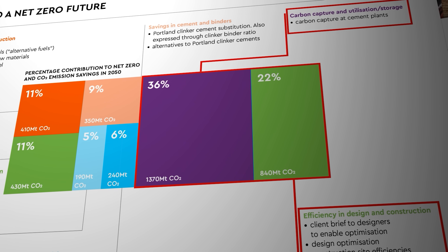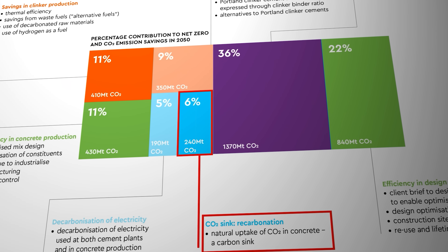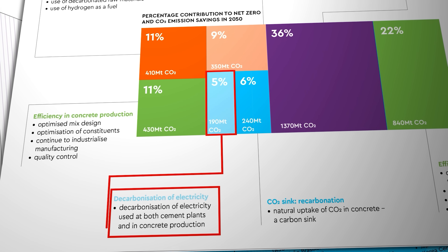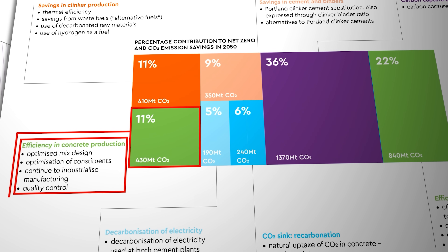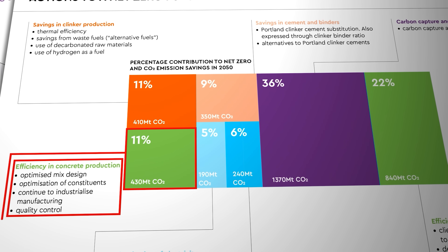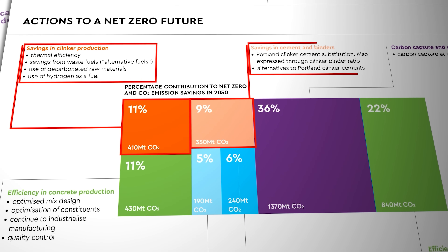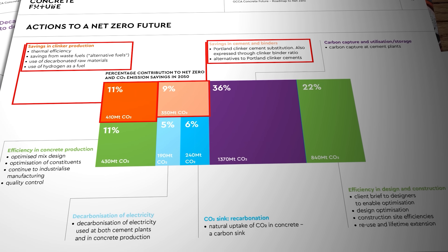Another six percent of carbon reductions are attributed to concrete's propensity to absorb a bit of carbon dioxide back into its structure over long periods of exposure to the elements. Five percent relies on the decarbonization of electricity by grid operators and 11% will apparently come from greater production efficiencies and quality control. That means that only 20% of the total decarbonization proposed by the global cement industry is planned to come from actually decarbonizing the cement material itself. But more and more zero carbon or green cement technologies are now being developed around the world and several of them are already in production and being used.